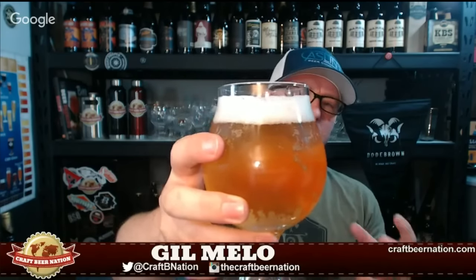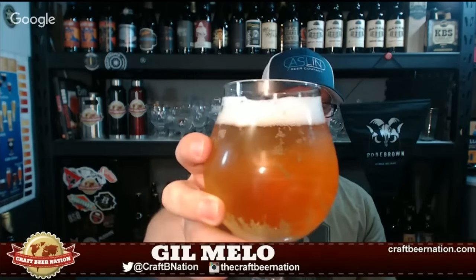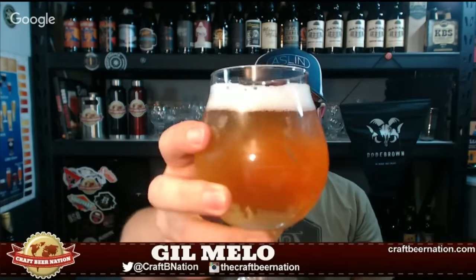I can smell the sourness from here already — that's a good sign. There's a small head, kind of very foamy and very white. The beer itself — there you go — looks a little darker on video but it's actually fairly light. It's not quite a straw yellow; I'd say a very light tone of orange. A lot of carbonation — the way the bubbles are moving tells me the body is probably not very thick.